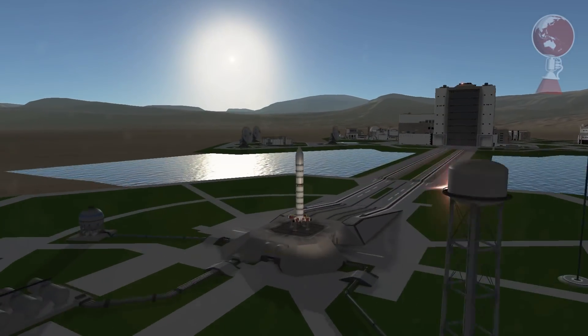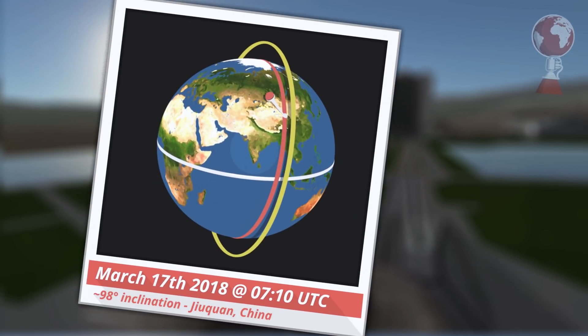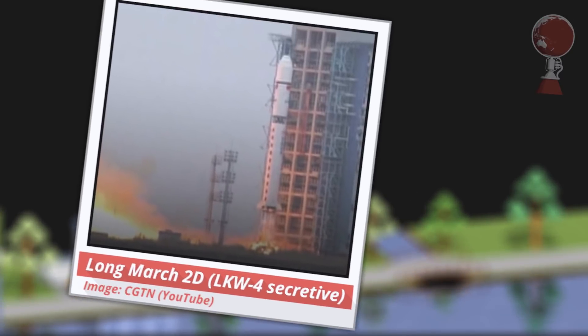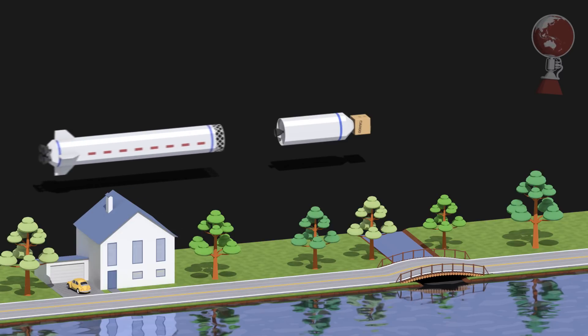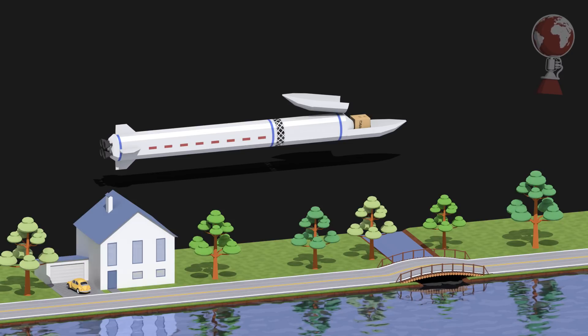The next launch was a Chinese Long March 2D that launched on March 17th from Jiuquan. Its destination was a sun-synchronous polar orbit at an altitude of 500 kilometers. This is a quick mention since I covered essentially the same launch previously — back then it was LKW-3, now it's its younger brother LKW-4. Both belong to the same Earth observation constellation for the Chinese military and are treated rather secretively when it comes to payload details.